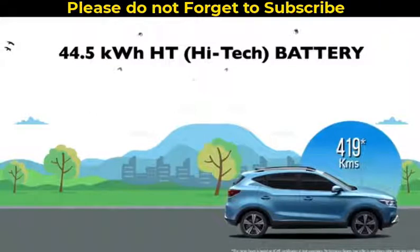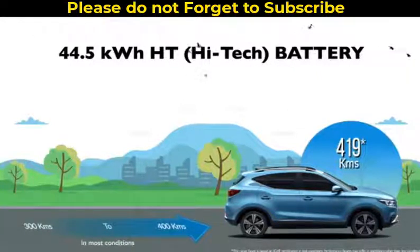We are confident that due to varied driving conditions, the ZS EV 2021 should give a range of 300 to 400 kilometers in most situations.